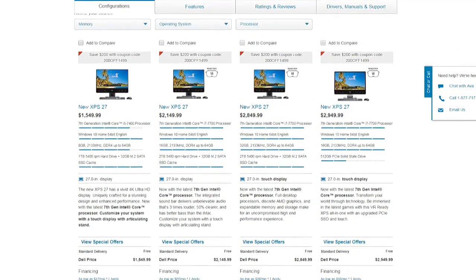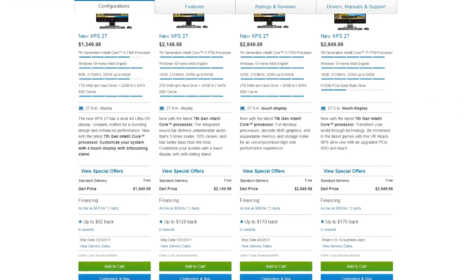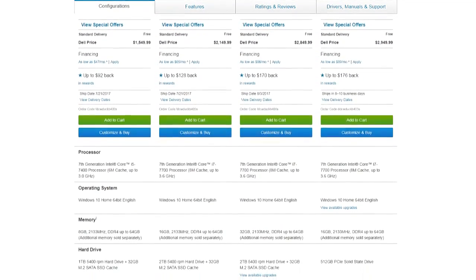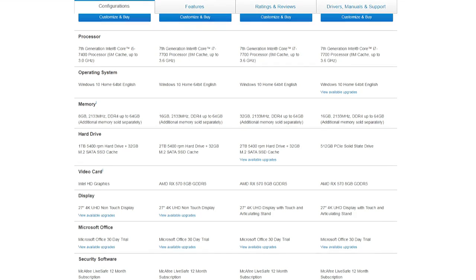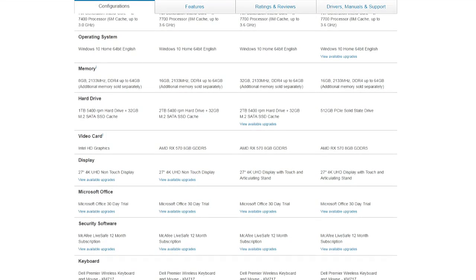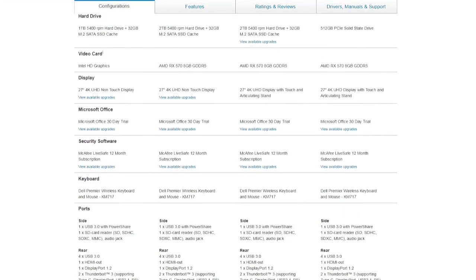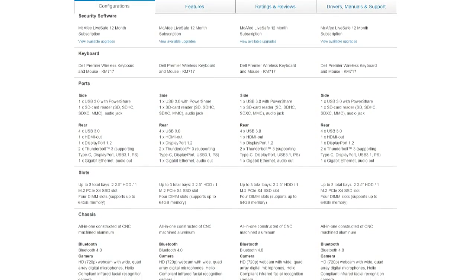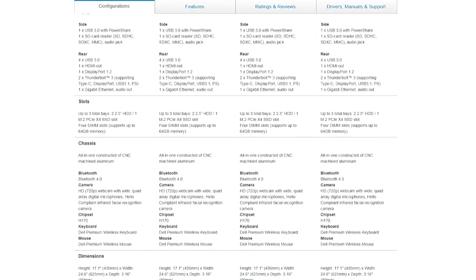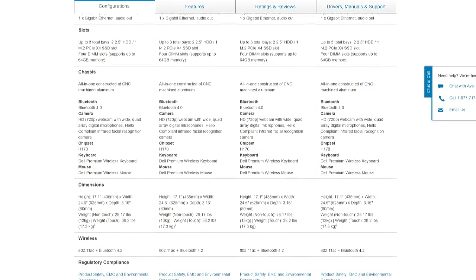It has a Core i7-7700, 16 gigabytes of RAM, up to 64 gigabytes max, a gorgeous 27-inch 4K monitor, and an AMD RX 570 GPU. When I first fired up Rocket League on the XPS 2700, the graphics were set to 1920x1440 — a 4:3 mode with black bars on the side, which is awkward on a 4K monitor. I reset it to 2048x1152, which filled the monitor with some tearing. Still, it was about six and a half percent faster than the Core i7-6700 desktop I built in late 2015, and gaming was just fine.